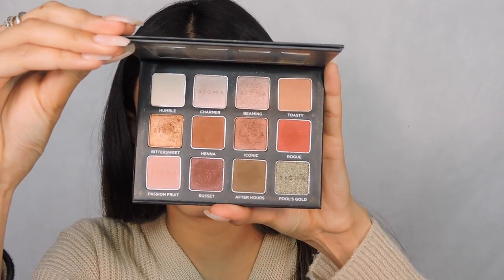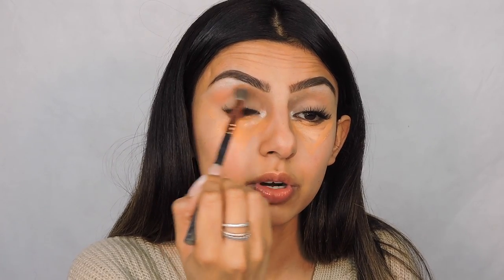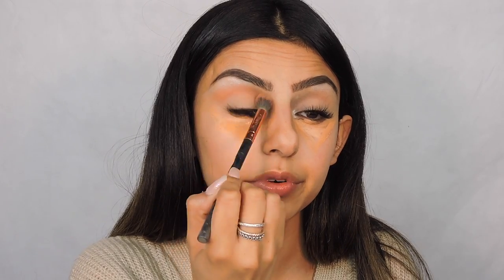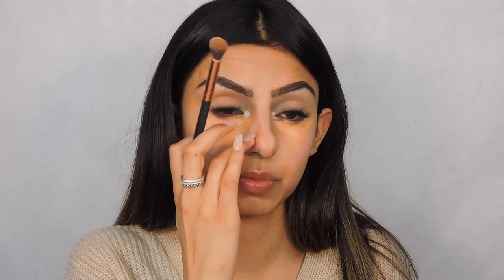I'm going to go in with a ColourPop highlighter in Flexitarian — I'll put it in my tear duct and then highlight my brow bone as well, going from the arc of the brow to the end. Then I'm going to use the Sigma Warm Neutrals Volume 2 Palette — I absolutely love this palette. I'll go in with the shade Toasty and apply it on my crease using a big fluffy blending brush. I start from the ends of my eyes and just do windshield wiper movements back and forth. I always flick out my eyeshadow a little bit because my eyes are smaller and it gives more depth.